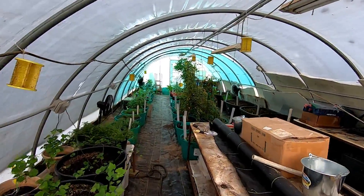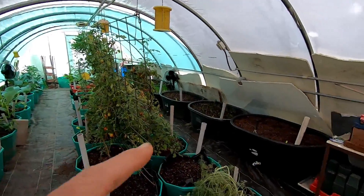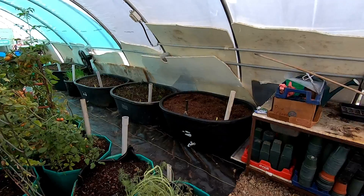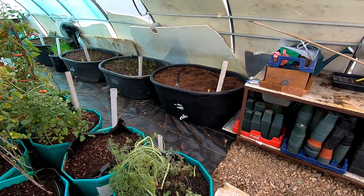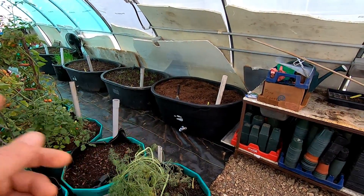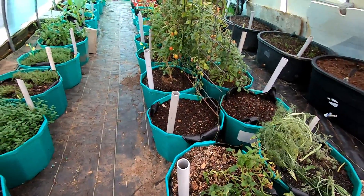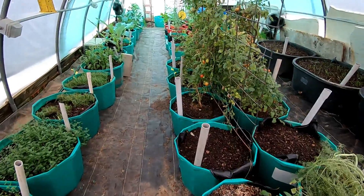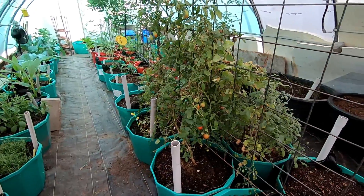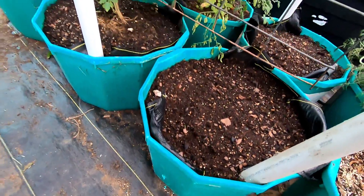I've got some of these transplanted. These over here are water troughs and I turned them into planters, so maybe I can grow some root crops in there. There's not a lot of dirt space in the other tubs for root crops — once you get that six-inch pipe in there you're talking about maybe eight inches of dirt.